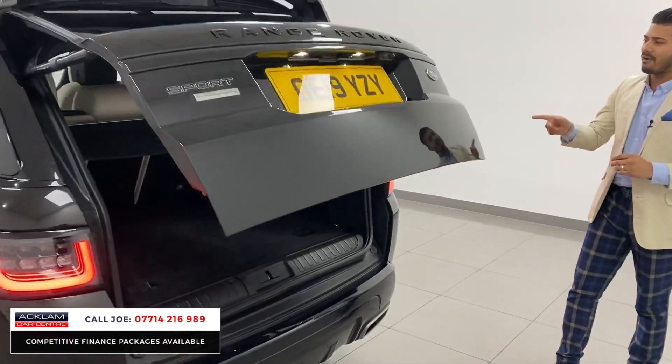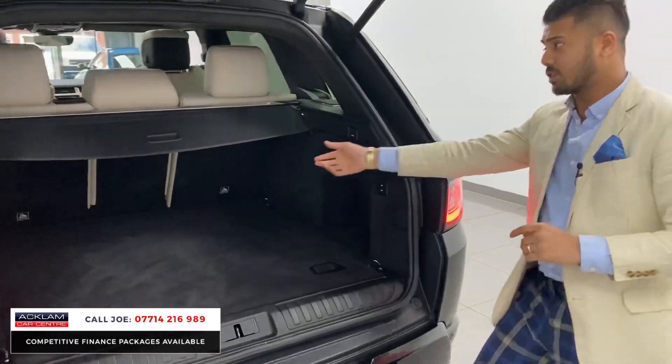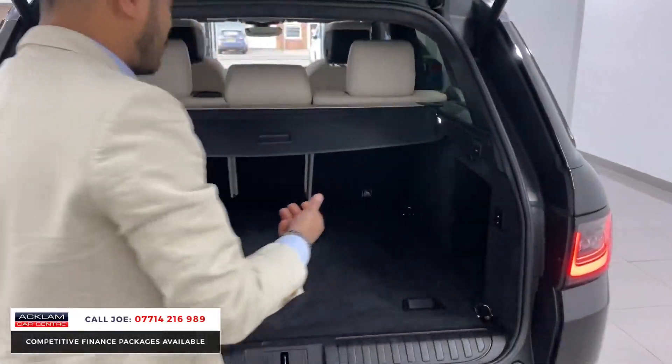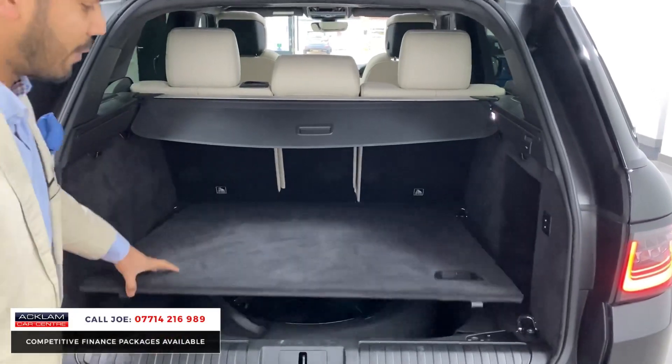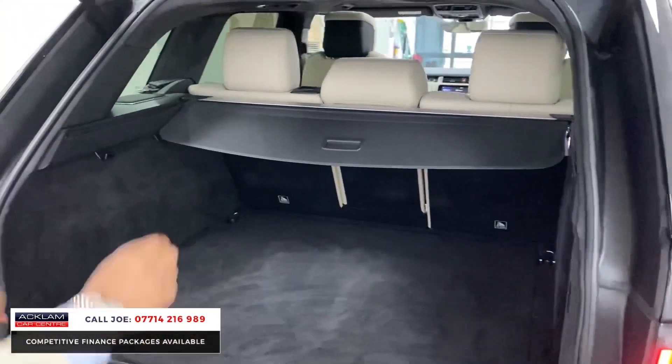Automated tailgate and a very nice, generous boot. The parcel shelf comes out altogether if you have got pets. Spare wheel is there — only a small one, but better than nothing.